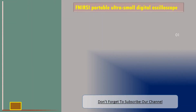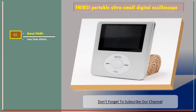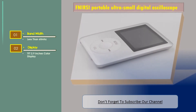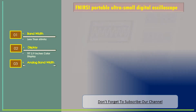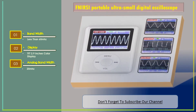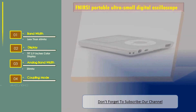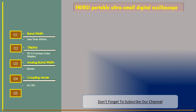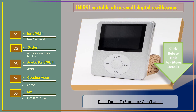Number three: FNRC Portable Ultra Small Digital Oscilloscope. Features: bandwidth less than 60 megahertz, display thin-film transistor 2.9 inches color display, display analog bandwidth 20 megahertz, coupling mode AC or DC, and size 73 by 55 by 10 millimeters.